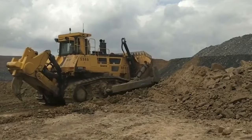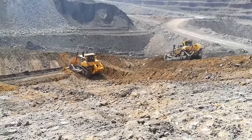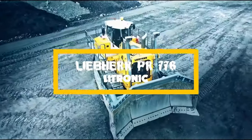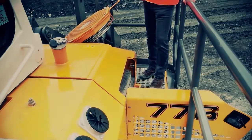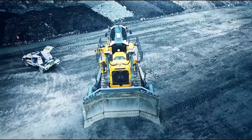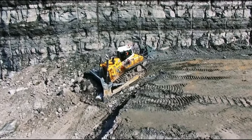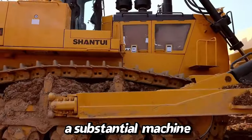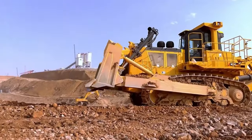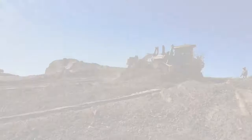Whether it's the robust construction of the Fiat Allis or the efficient design of the Shantui, these bulldozers are a true embodiment of human ingenuity. The Liebherr PR776 Litronic, weighing 73.18 tons, comes with integrated eco-friendly technology ensuring lower emissions and reduced fuel consumption — a sustainable choice in today's eco-conscious world. From China, the Shantui SD60-C5, a substantial machine weighing 70.63 tons, is known for its cost-effective solutions, with a robust design and reliable performance for various construction and mining projects.